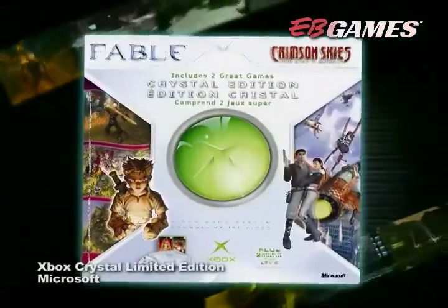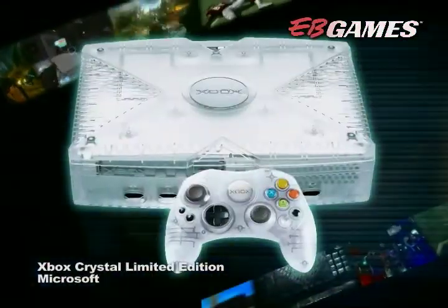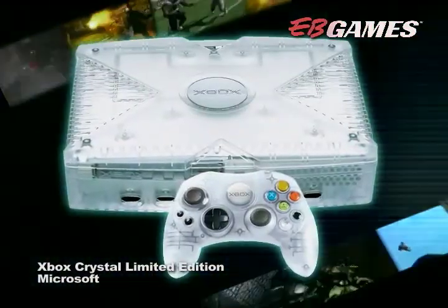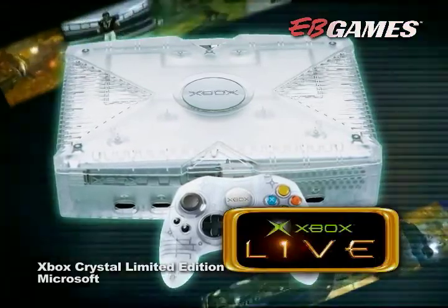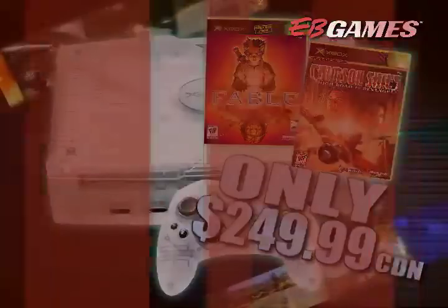The Xbox Crystal Edition includes a sleek, stylish, limited-edition Crystal Xbox console, matching Crystal Controller S, two months of Xbox Live online service, plus Fable and Crimson Skies High Road to Revenge.